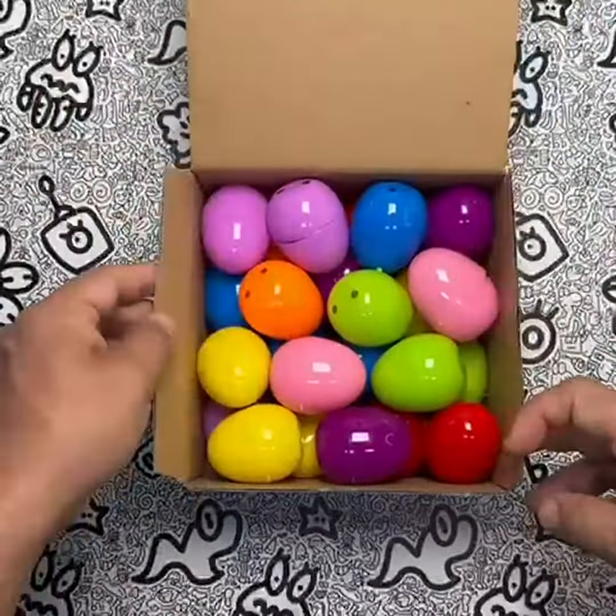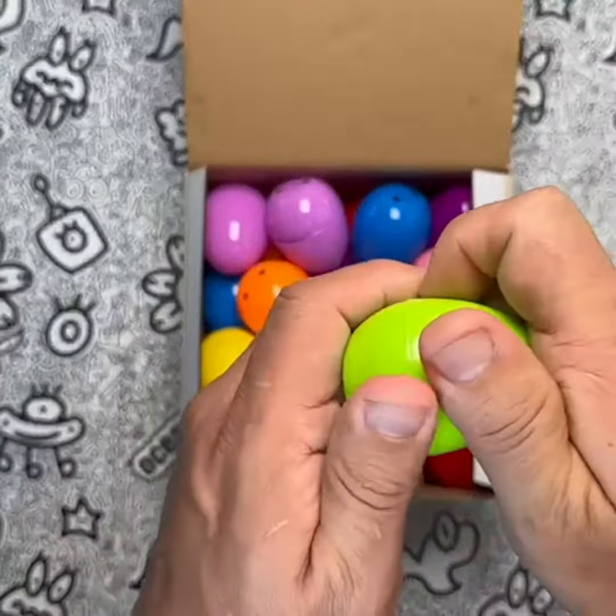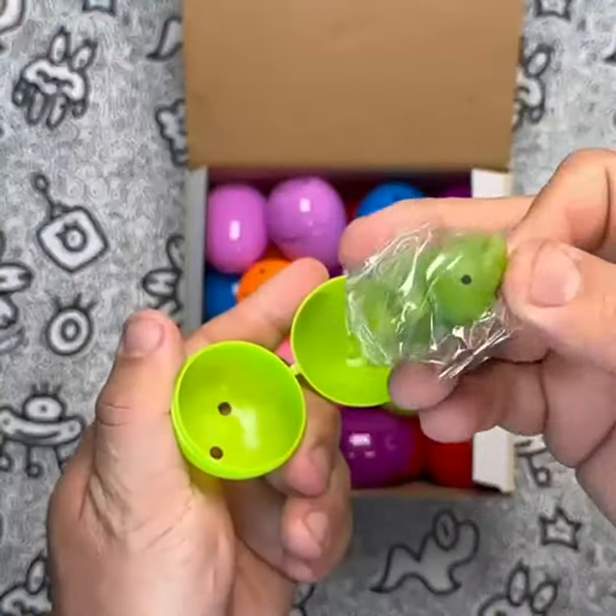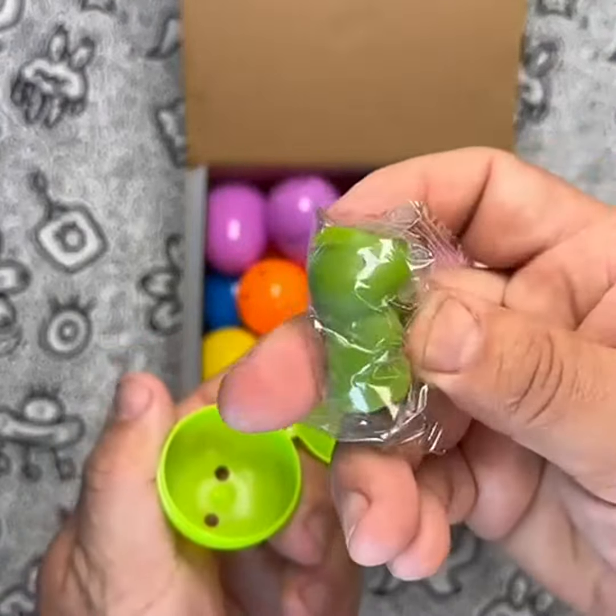Not only are these toys fun to play with, but they also serve as a safe and effective stress relief tool. Made from soft and durable TPR material, these toys are non-toxic and not easily broken. And if they do get dirty, they can be easily washed underwater with soap.